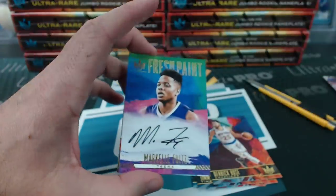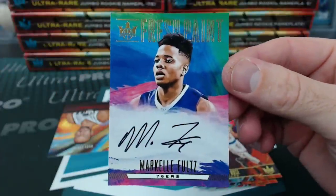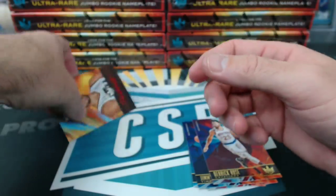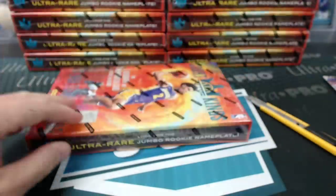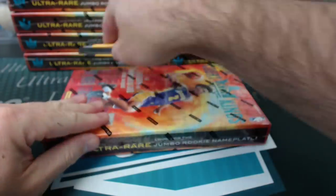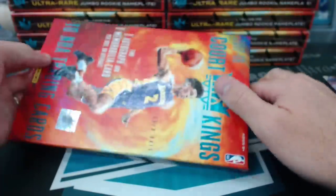Different parallels — it's just more work. Markelle Fultz, Fresh Paint auto. No more soreness in the shoulder, he says. Jerome, nice one. Level 1 Fultz. He's going to be re-evaluated in like three weeks, maybe he'll play. Gobert is numbered to 65. Purple parallel. Gobert is 65.